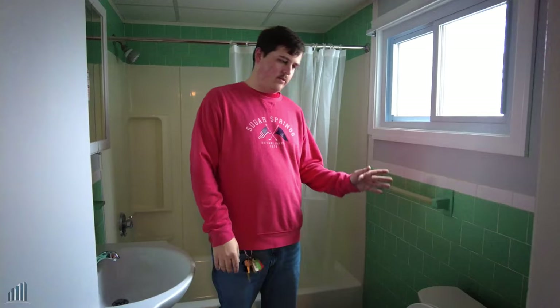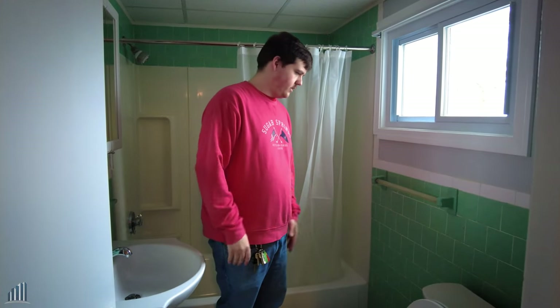New toilet as well, and same thing with the other ones — plumbing is completely redone. Yeah, looks awesome.